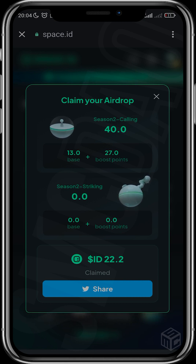If you're not yet eligible, you can buy one or two domain names. When I started, I bought about four domain names at roughly five dollars each for a year's subscription to an unregistered domain name. Now I've claimed 22 ID tokens, so it's been worth it.